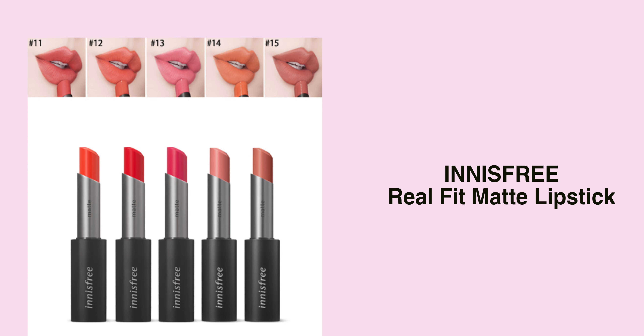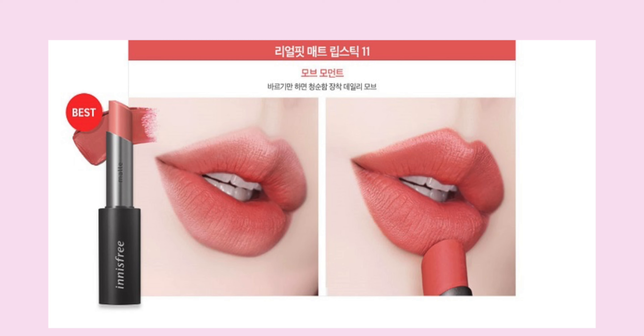Another lip product — a new collection from the brand Innisfree, their 2020 New Colour Real Fit Matte Lipstick. I've tried the Real Fit Matte Lipstick before and honestly they are really good — really smooth with magnetic packaging, and I love anything magnetic. The colors here all look really gorgeous. The one that really fascinates me is number 11. They are leaning towards spring colors — coral shades, light warm muted pink, and orange shades.